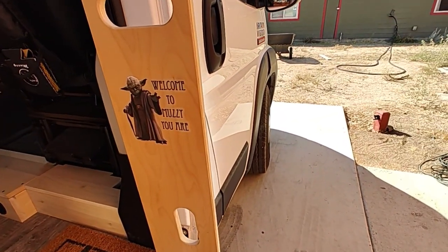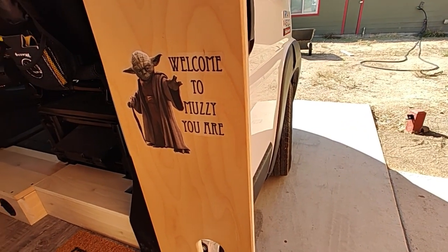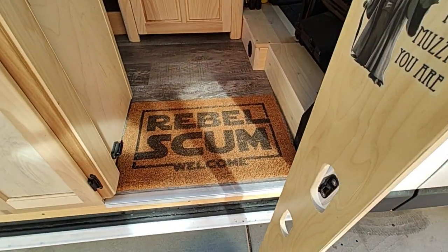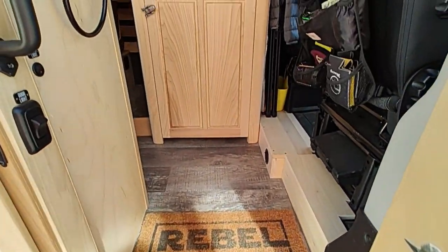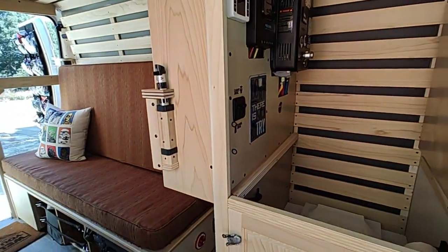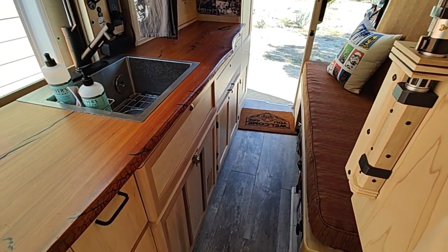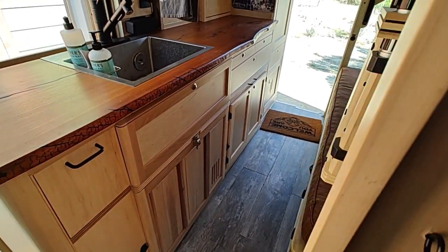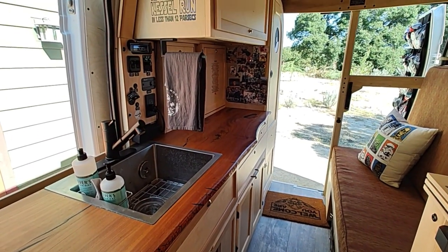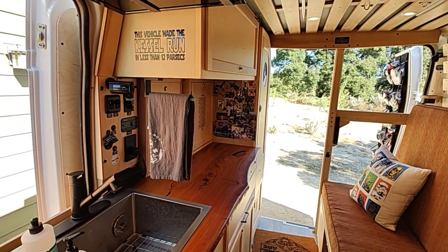Jamie's a Star Wars fan so there's some Star Wars touches in the design. But before we started building anything, we sat down and discussed just how she was going to use this van. She's not going to live in it — she's a single professional who travels a lot for work, mostly in-state, and enjoys weekend camping and the occasional road trip.